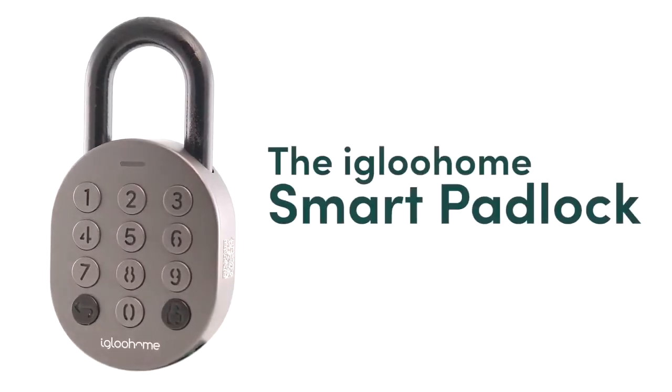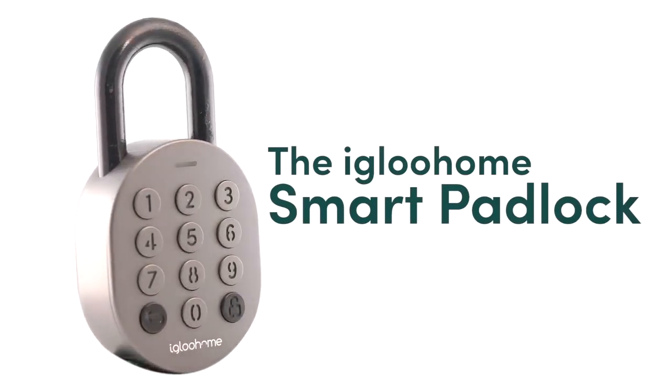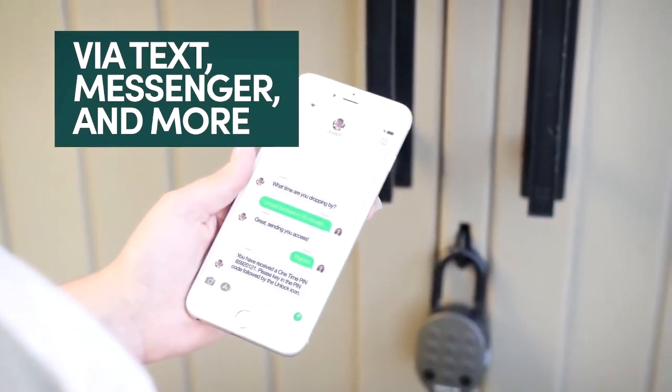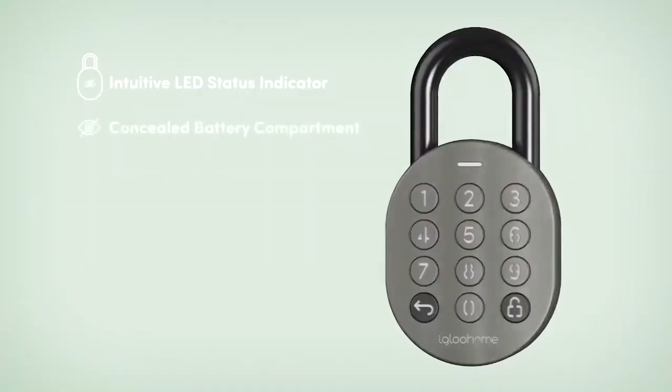That's why we've developed the Igloo Home Smart Padlock. It's versatile and user-friendly, and there's no need to download an app to receive access. You can securely receive a code via text or messenger. As an owner, you can easily grant time-sensitive access directly from the Igloo Home app, wherever you are.